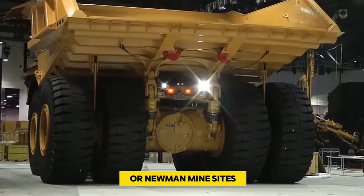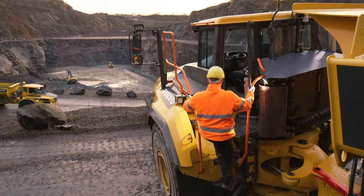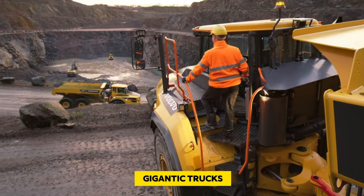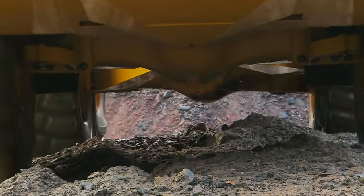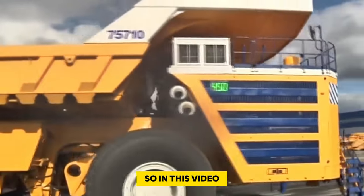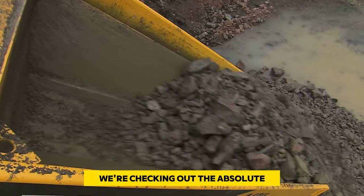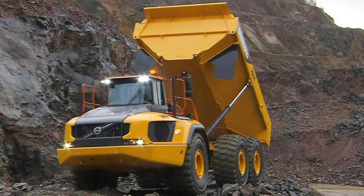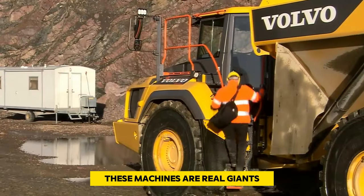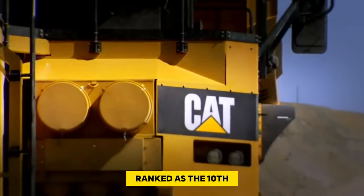On places like Kalgoorlie or Newman mine sites, there are already some pretty big trucks, but compared to the gigantic trucks in other parts of the world, they're still on the smaller side. So in this video, we're checking out the absolute biggest mining dump trucks in the world — these machines are real giants.